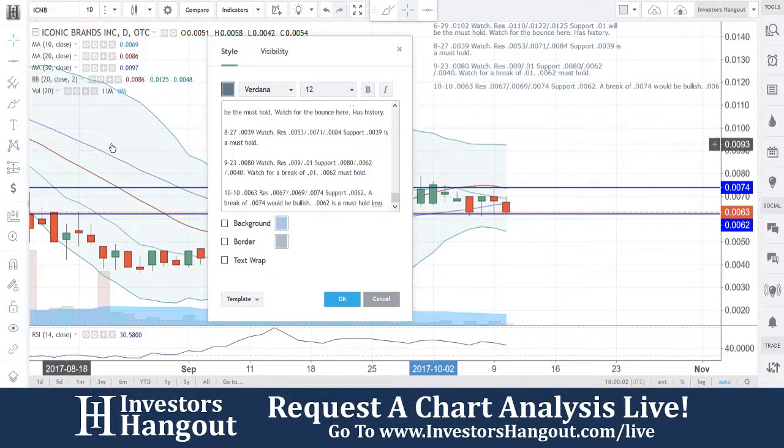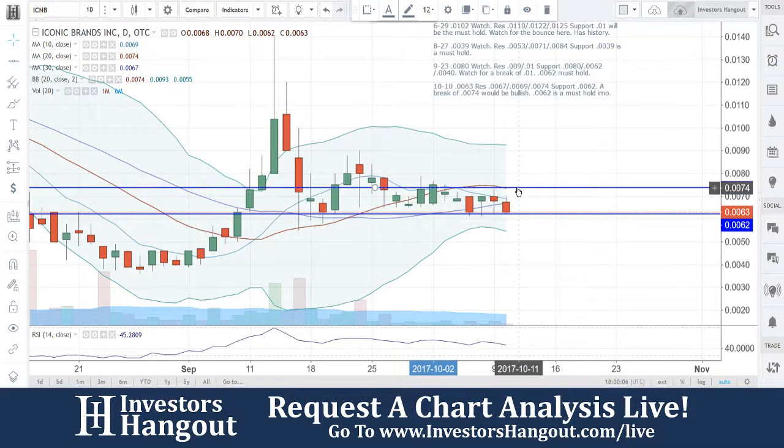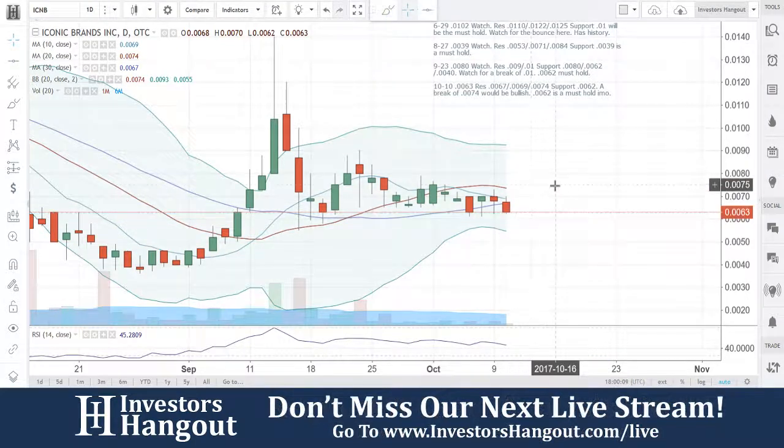Again, if you guys are watching this, I definitely encourage you to hit that like and subscribe — we'd appreciate it. You guys can check us out for our next live show where we go through all these hot stocks in live time. You can do that over at investorshangout.com/live.